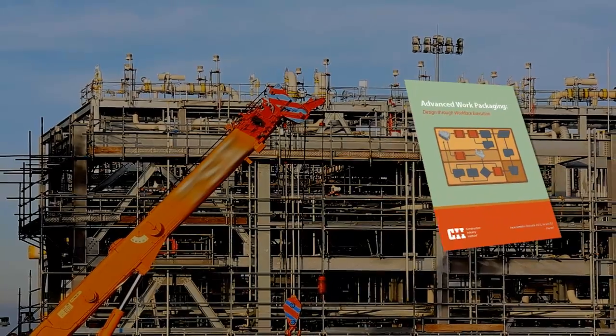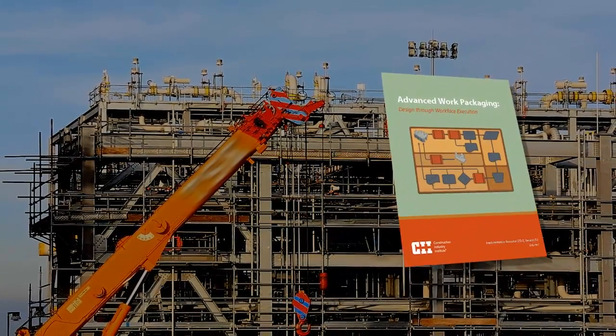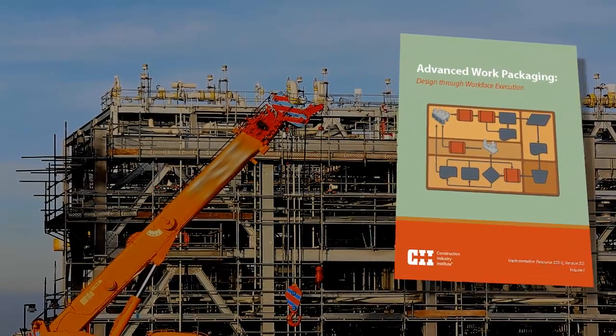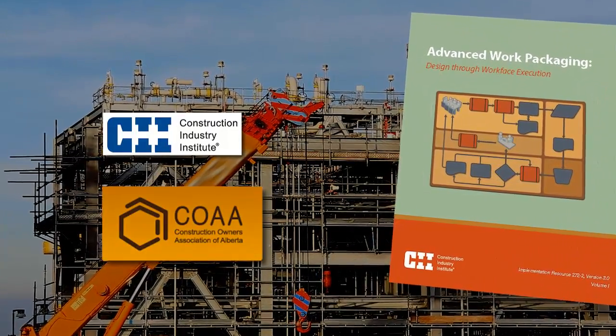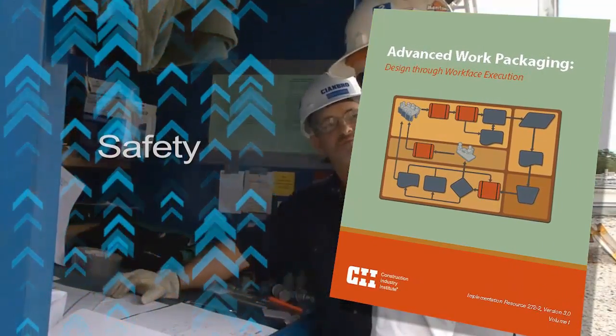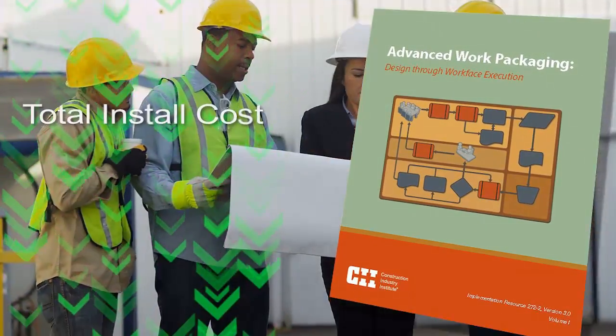Leading industry organizations have advocated work packaging as the means to address these challenges. Extensive research by CII and COA show that advanced work packaging can improve safety and reduce total install costs by up to 10%.